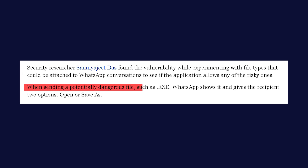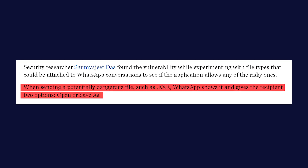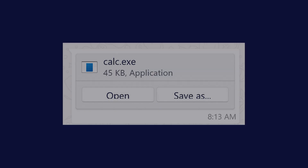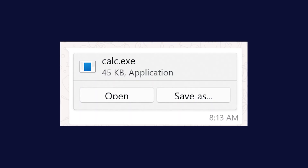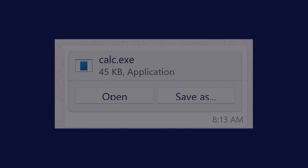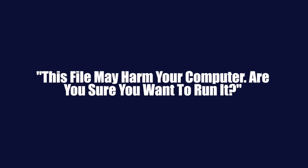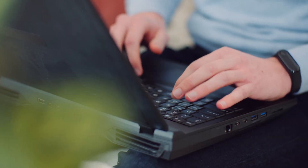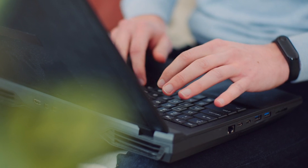Normally, when you receive a file on WhatsApp, the app has built-in safeguards to protect you from potentially harmful files. If someone sends you an executable file like a .exe, WhatsApp will show you a warning: 'This file may harm your computer. Are you sure you want to run it?' This gives you a chance to think twice before opening something potentially dangerous.